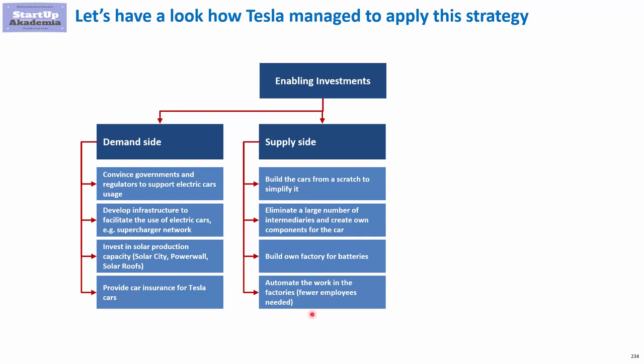On top of that, to deal with the problem of expensive employees in the USA, they automated the work in the factories. In this way, fewer employees were needed.